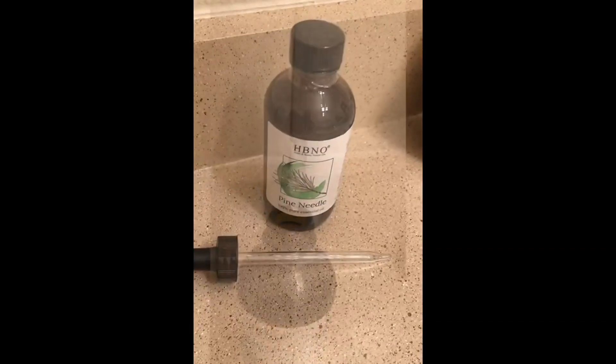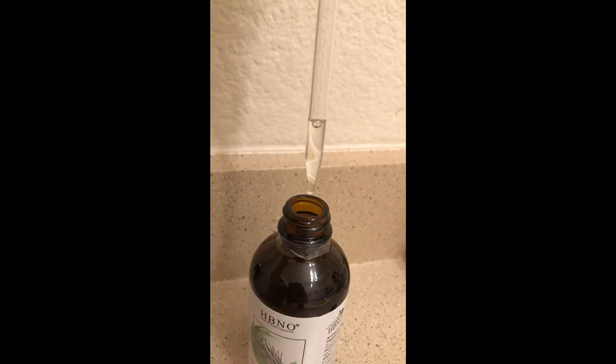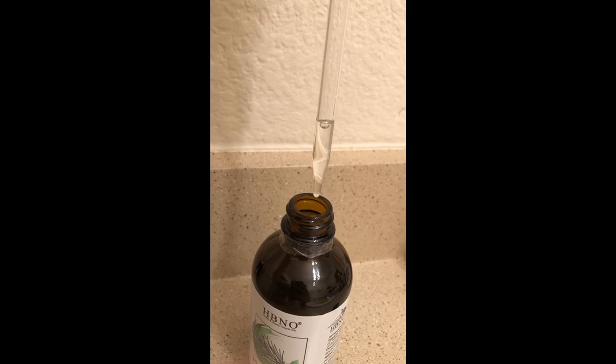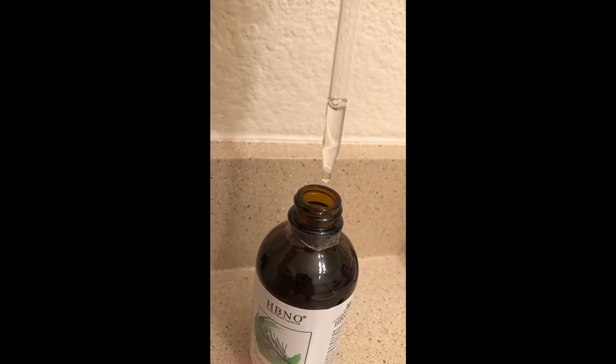The oil is clear, as you can see here, and it smells just like fresh crushed pine needles. Most of us know that smell — if you break open a pine needle and smell it, this is just like that but concentrated.